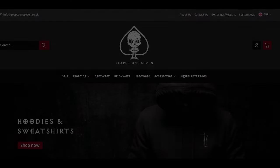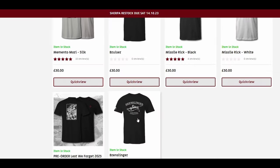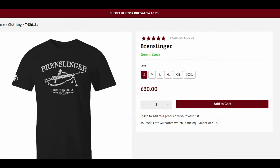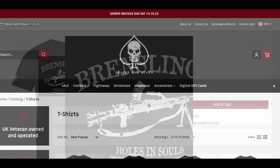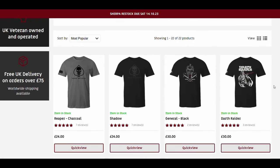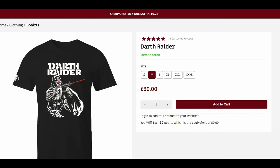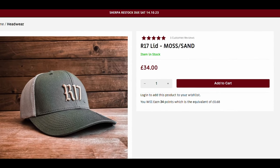A couple of people have asked about the Brandit Slinger top I'm wearing in some of these videos and where they can get their hands on it. Reaper17 is the store that I use — visit their website, which you can find in the description. I don't really promote brands on this channel, but I make an exception for this one. They are veteran owned and veteran operated. All the links you need are in the description below.